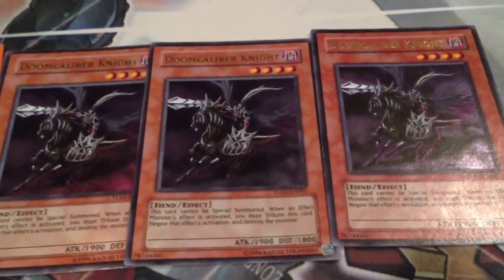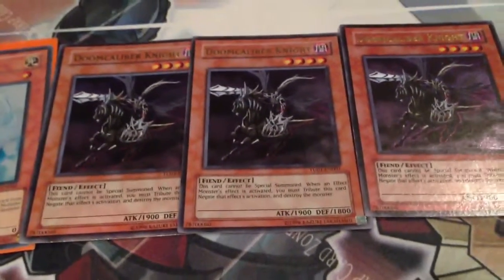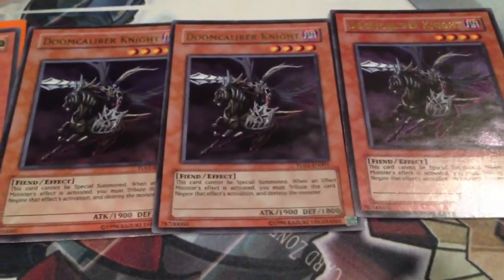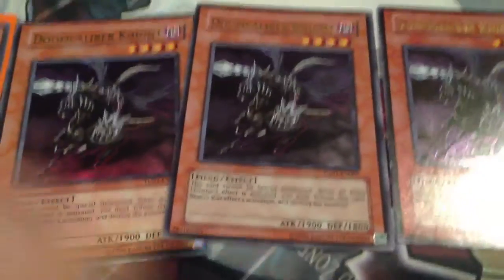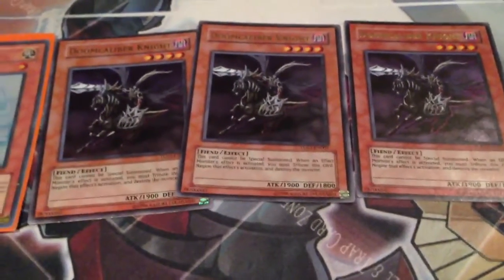And three ultra Doom Caliber Knights, which have been on my wants list forever. I'm very, very glad to finally get these and just get anything from my wants list. He sent these in the top loader without sleeves — they're fine, but just something to make note of. I don't think he'll do it again; it was probably just an oversight on his part. But other than that, he was a pleasure to deal with.